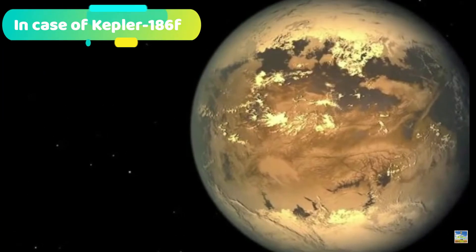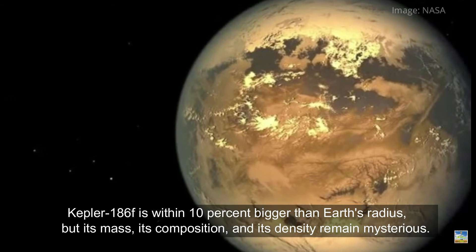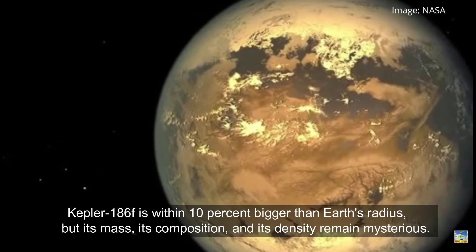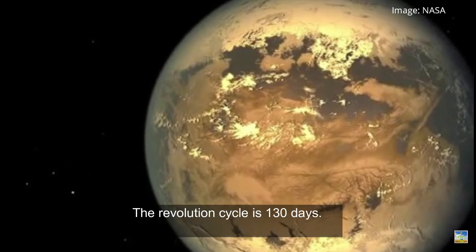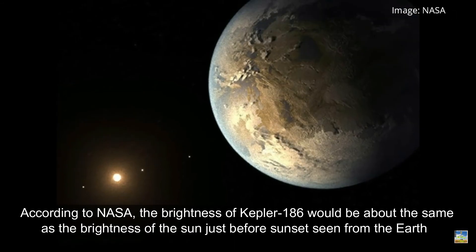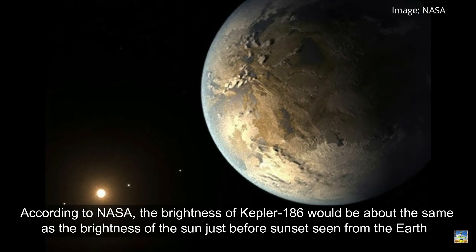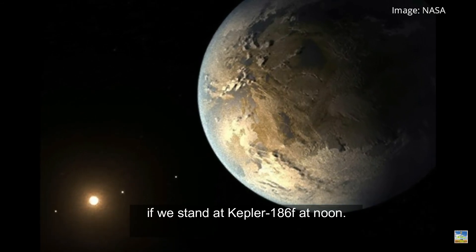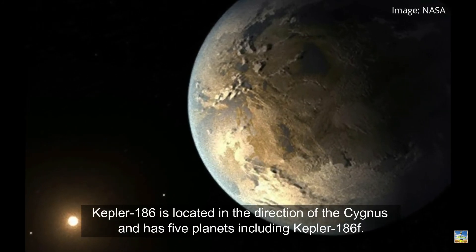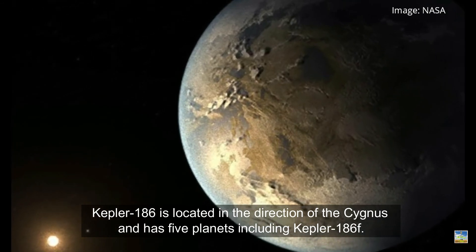In the case of Kepler-186f, it is within 10% larger than Earth's radius, but its mass, composition, and density remain mysterious. Its revolution cycle is 130 days. According to NASA, the brightness of Kepler-186 as seen from Kepler-186f at noon would be about the same as the brightness of our Sun just before sunset as seen from Earth. Kepler-186 is located in the direction of the constellation Cygnus and has five planets, including Kepler-186f.